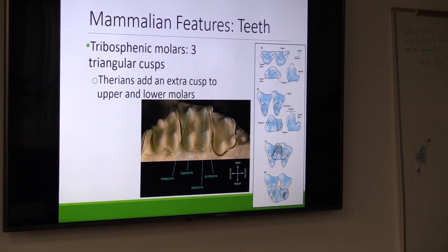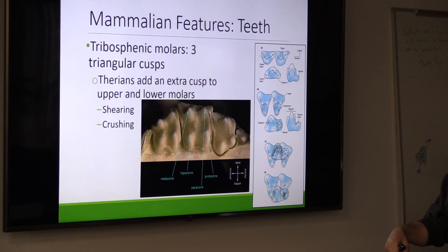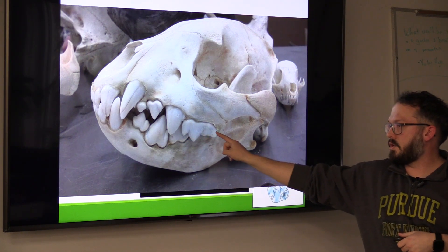And that's what they did — shearing and crushing at the same time. That was just for the tribosphenic molars. Once we got our fourth cusp, we were mostly just crushing with our molars, but then we had canines and other things. There's also a thing called carnassial shears, which is one of the adaptations we got after we moved away from tribosphenic molars, and these are super cool.